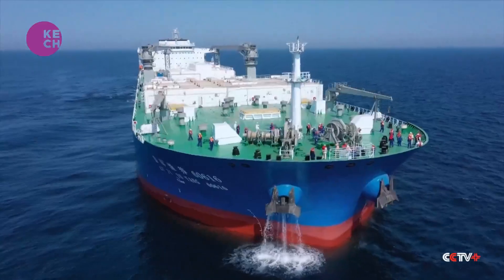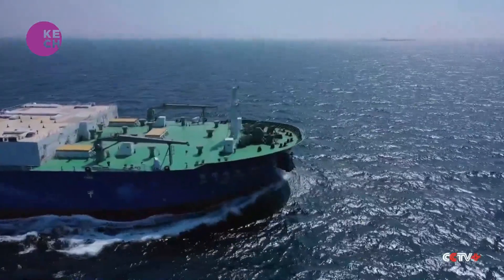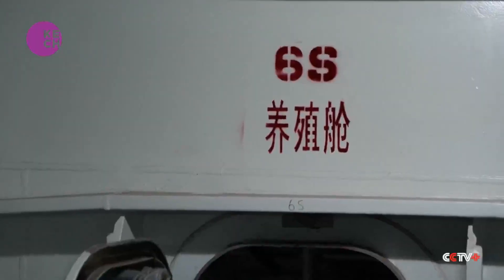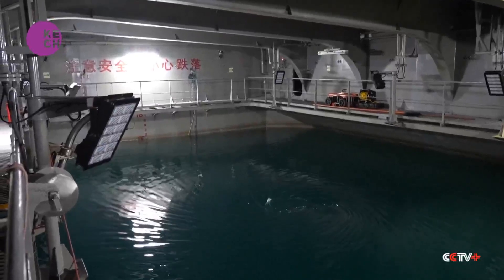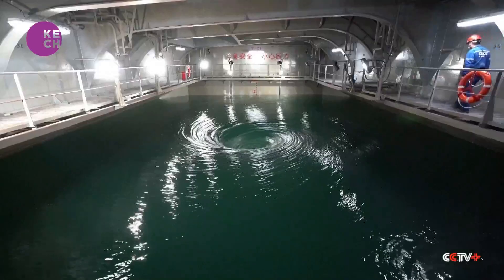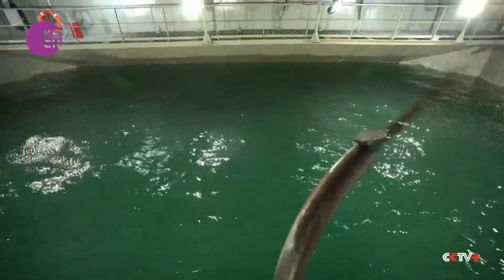The boat is 250 meters long and 45 meters wide, with a total of 15 breeding tanks equivalent to 36 standard swimming pools. There is an aquaculture water exchange system on board that allows water from the fish pools to combine with natural seawater without disruption.